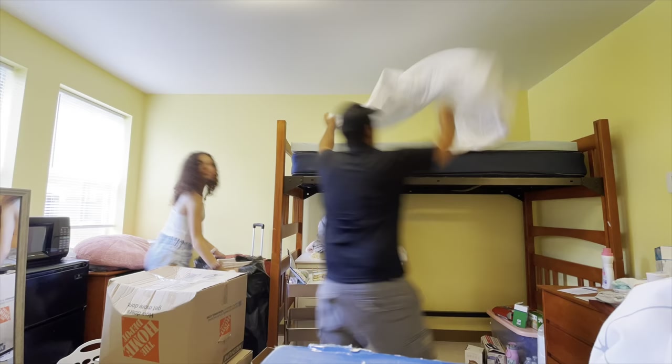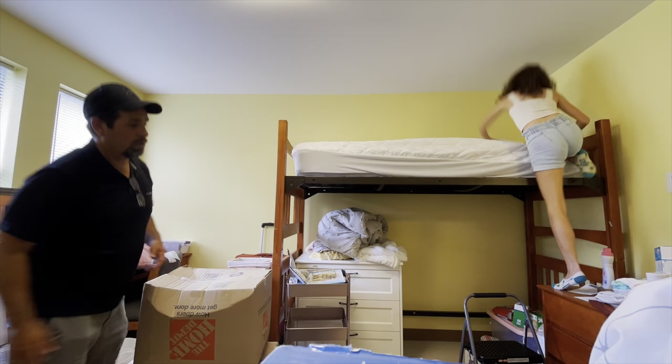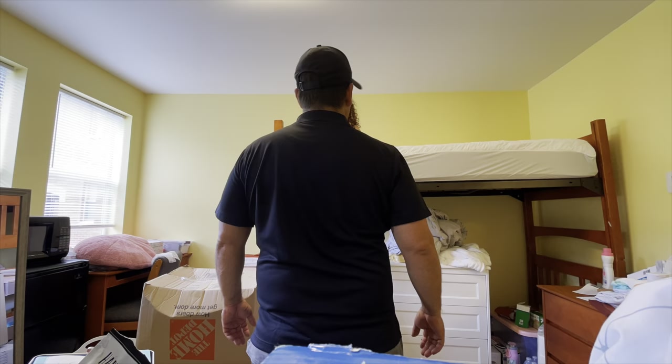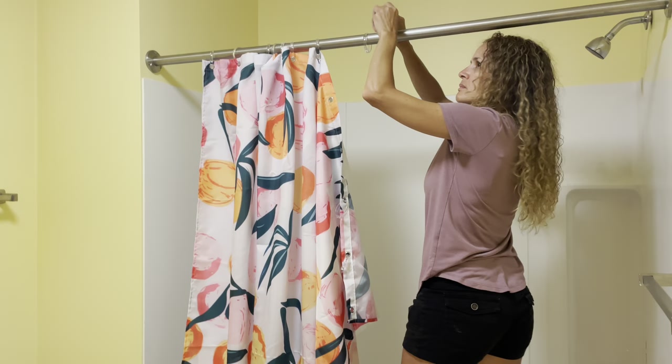We started setting up the bed but eventually realized it was way too tall because I bonked my head on the ceiling when I sat up there. So we realized we would have to take it down — and oh my gosh, taking that bed down is such a process. So definitely, when you're lofting your bed and figuring all of that out, get some help from friends and family. Here we have mom — she is doing the shower curtain. Dad doesn't want me to vlog because he says I'm not doing anything, which is fair, so I should probably help.